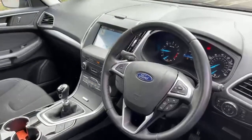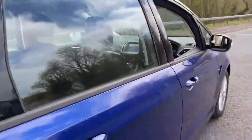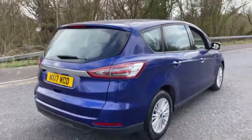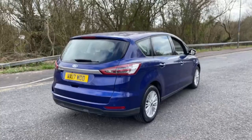It's got a touchscreen system with Apple CarPlay and Android Auto. This is a six-speed manual, 150 horsepower diesel.